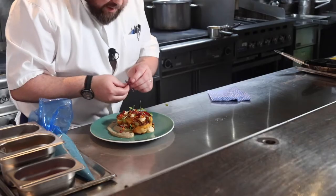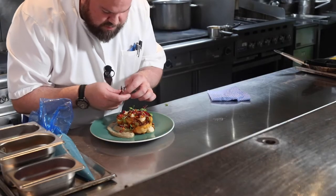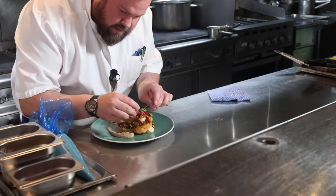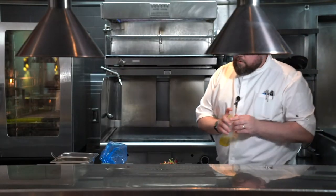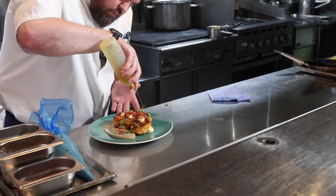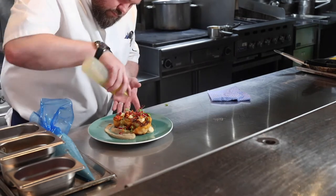And a little bit of red amaranth just to give it a nice little pop of colour to contrast with the green, and then just finish with a little bit of olive oil. And that's it — we have our pan-roasted cauliflower steak marinated in harissa, garnished with baba ganoush, hummus, pomegranate, and pine nuts.